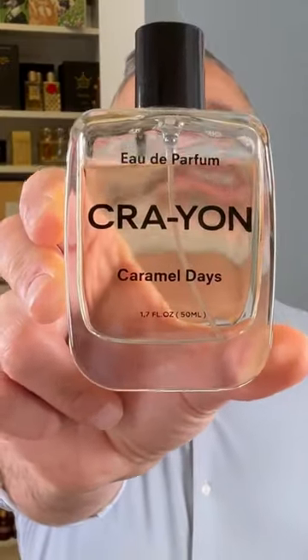In case you weren't able to catch my caramel fragrances video recently, I wanted to highlight a fragrance I featured in that video simply called Caramel Days — this one right here from the House of Crayon.